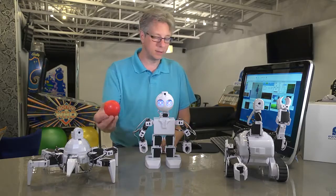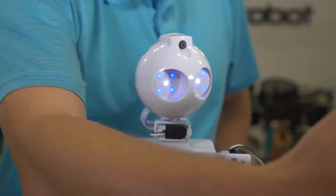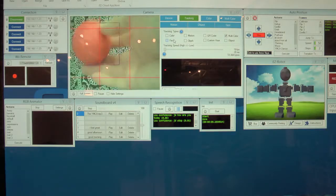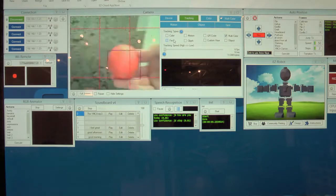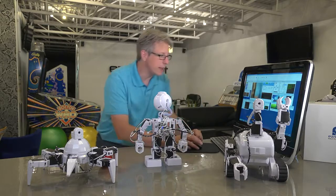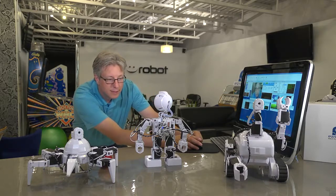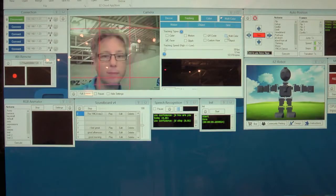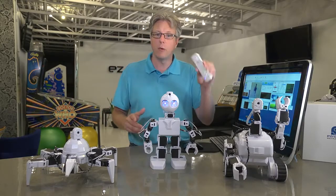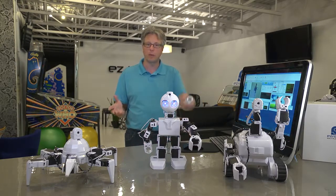So let's play with him for a minute. Thank you, JD. Nicely done. And I can quickly change him from tracking a ball to tracking my face. Hi, JD. How are you doing? You can also control these robots kinesthetically with things like a Wii remote, and what that means is that you can control the robot's movements with your own body movements.